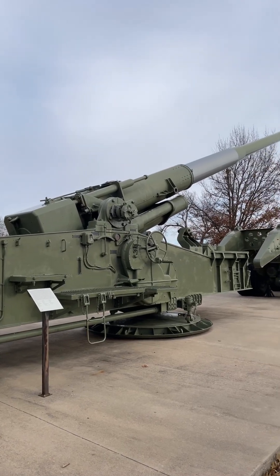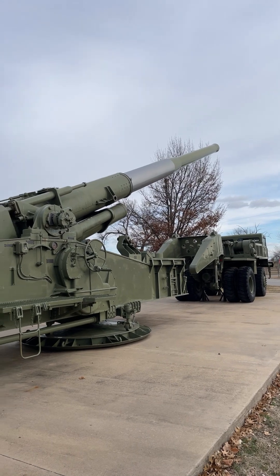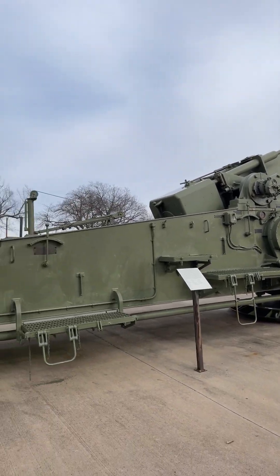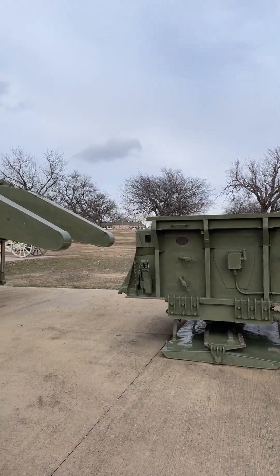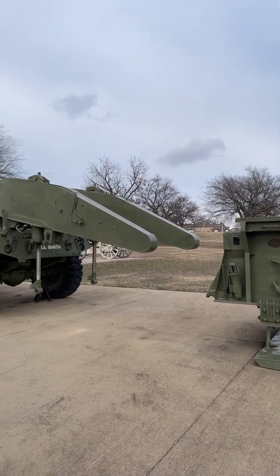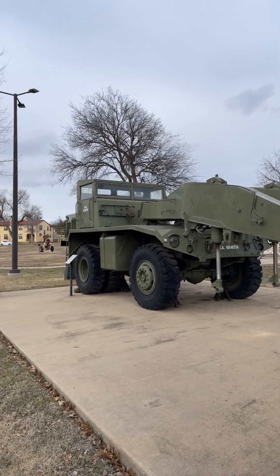This massive artillery piece was developed during the Cold War for use against Soviet forces to fire atomic rounds if the Soviets attacked West Germany. The 288mm gun, an 11-inch caliber, was determined to be the smallest gun capable of firing the W-9 15-kiloton warhead.